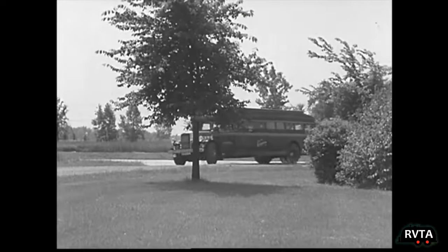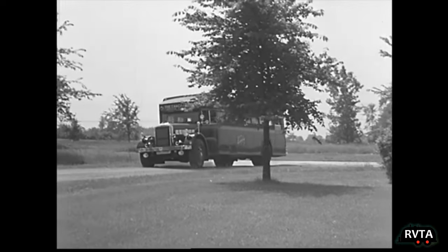It even has a standard transmission. There's a shower bath and there's a dude taking a bath. I love this old motorhome. Again, I would love to have one.